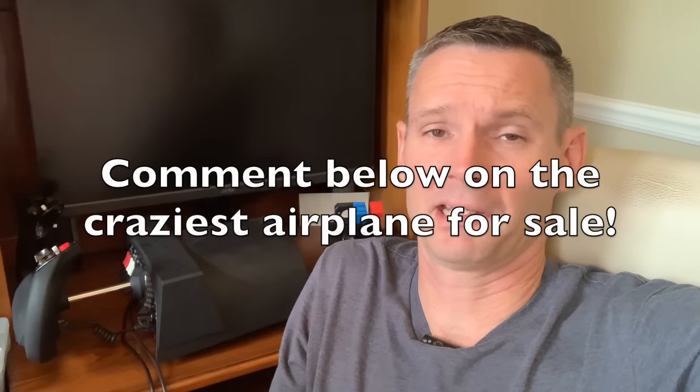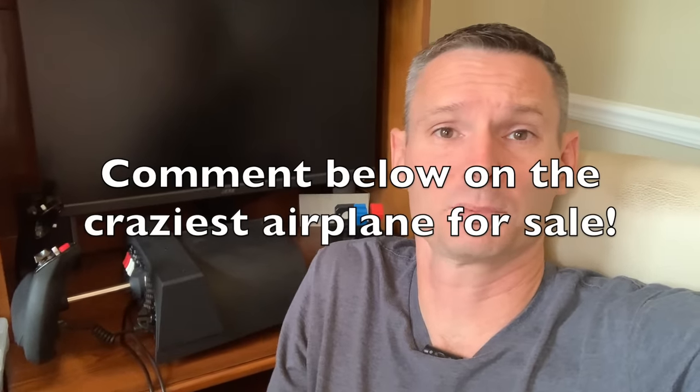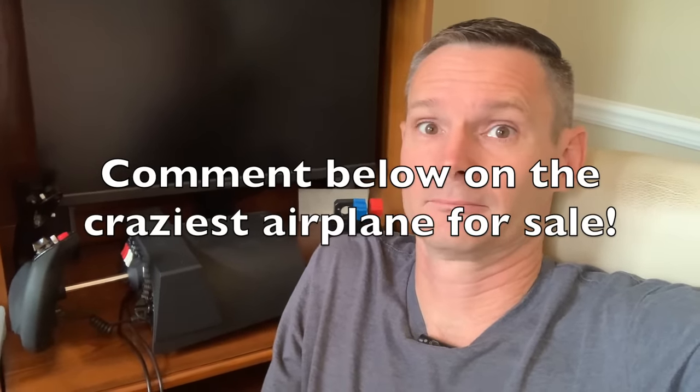This is where we have some fun with airplanes. On a day like today where I thought everything was going great until I looked at my bank account, I give myself therapy by shopping for airplanes that I'll never own. And today, I think we're gonna do some fighter jets. How awesome is that?